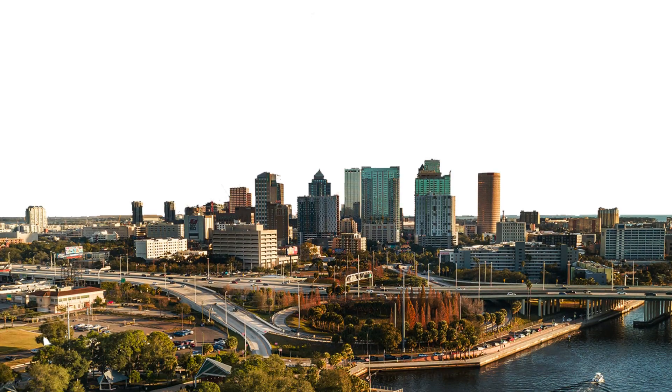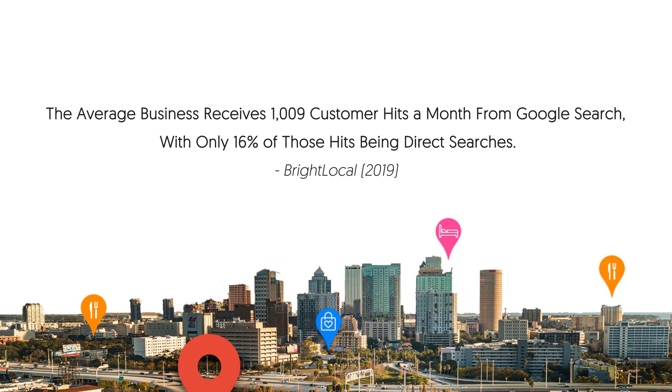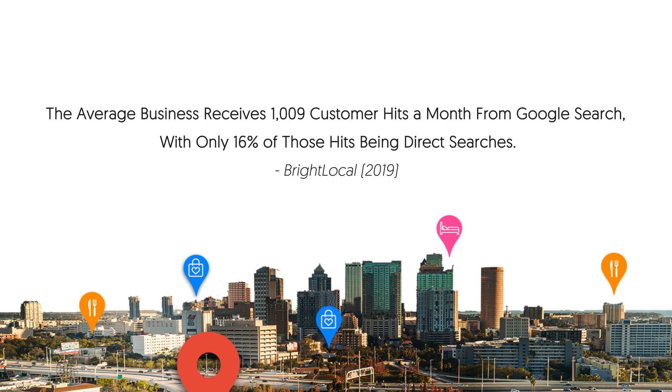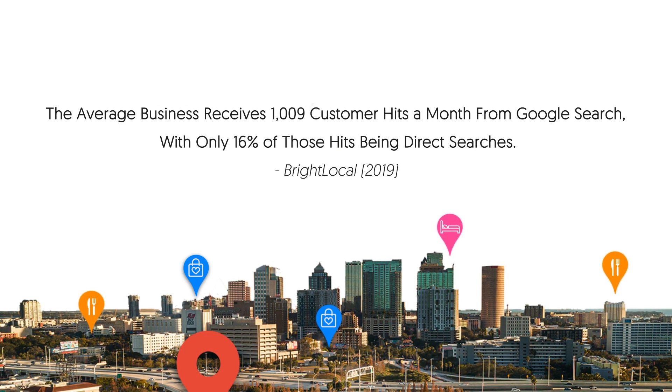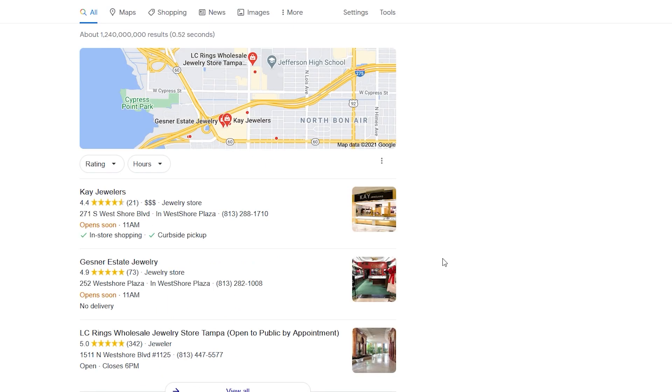When it comes to organic discovery for your location-based business, nothing is more important than getting your company on Google My Business. Here's the proof: in a 2019 study, BrightLocal found that the average business receives 1,009 customer hits a month from Google search, with only 16% of those hits being direct searches. That means 84% of the people that find a business on Google are quite literally discovering it and making their purchasing decisions in real time as they're searching.